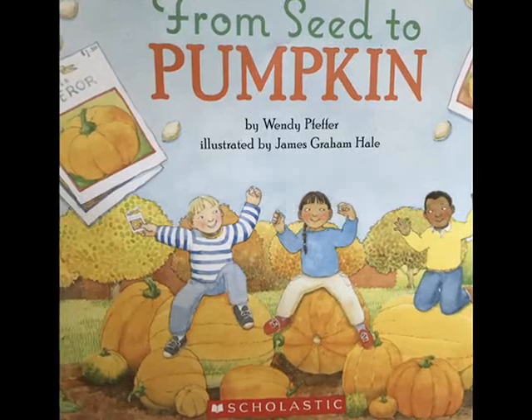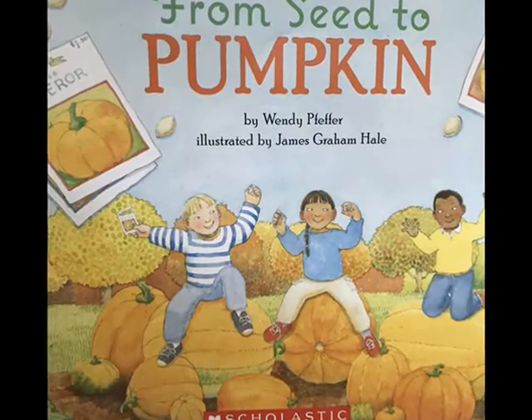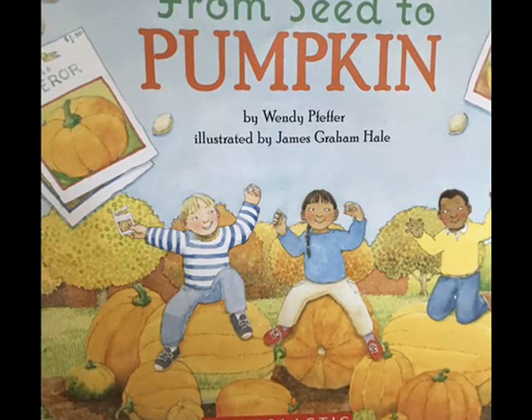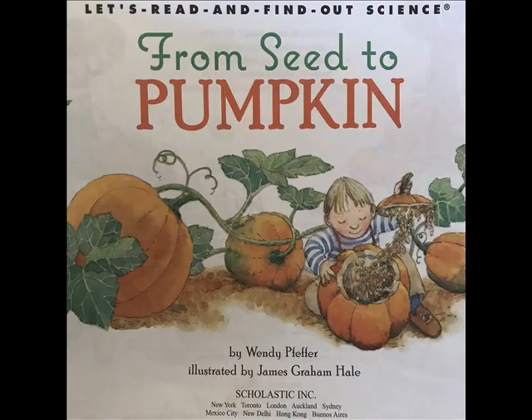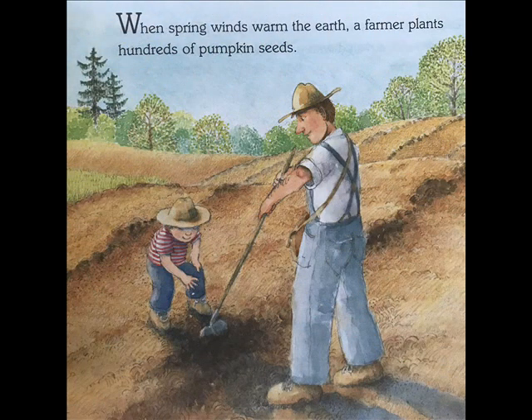From Seed to Pumpkin by Wendy Pfeiffer, illustrated by James Graham Hale, a Let's Read and Find Out Science Stage 1 book. When spring winds warm the earth, a farmer plants hundreds of pumpkin seeds.